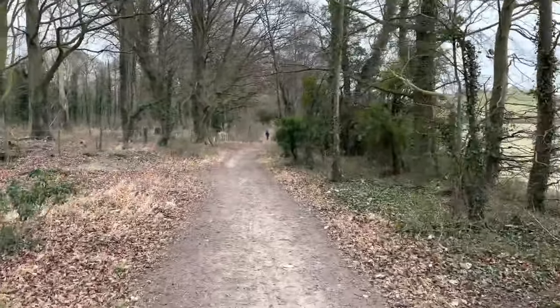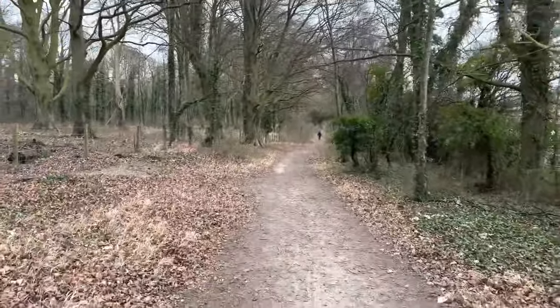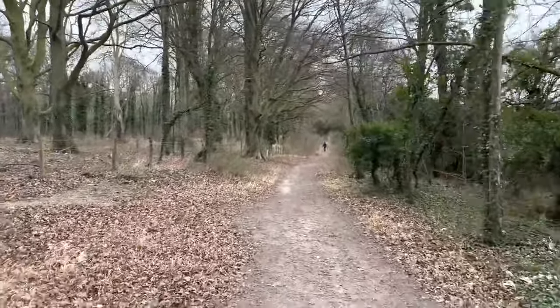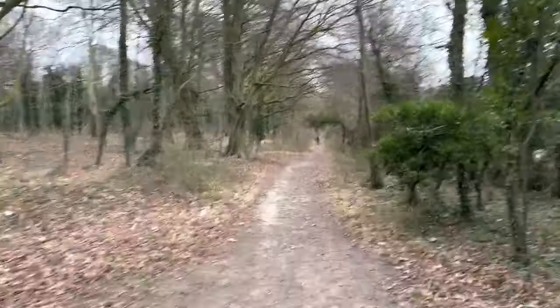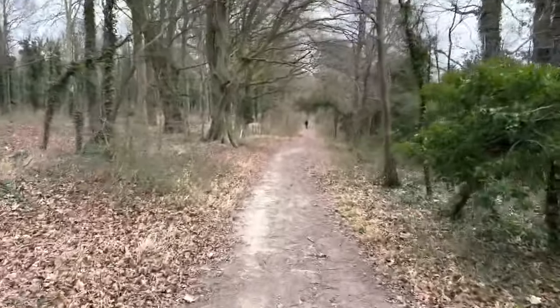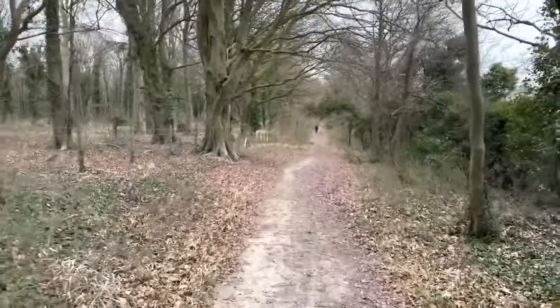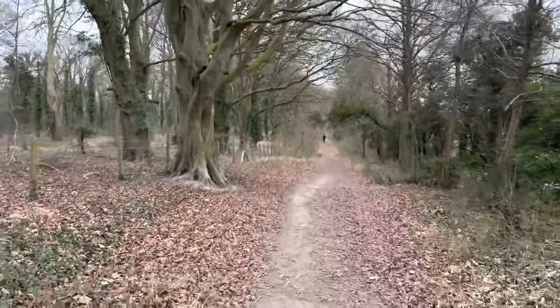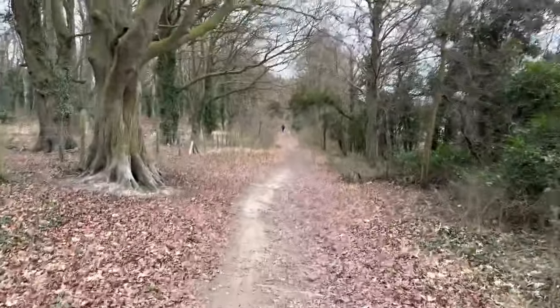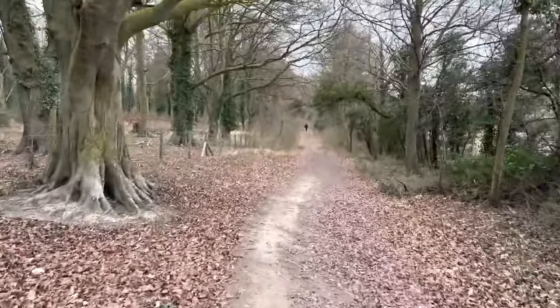Another way of finding this on the map would be to put in the Trig Pillar. I don't know the number of it on the Ordnance Survey maps just off the top of my head, but once we get there I'll put it on the screen so you can see.